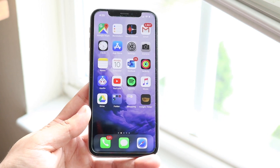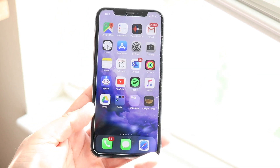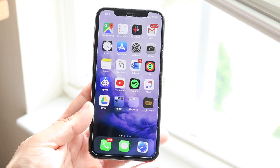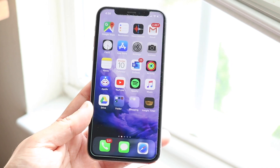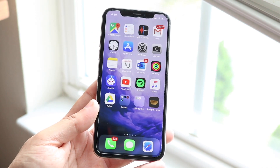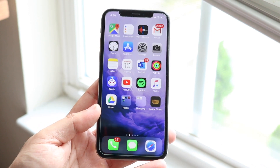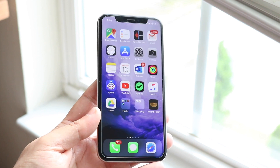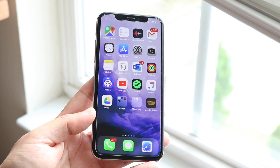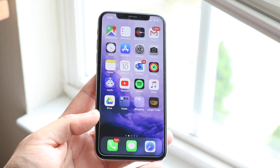I want to preface this whole entire video by saying I like iOS 13. No matter what I say in this video, I actually like it. I think the features it's going to bring, all these different things that iOS 13 is bringing — I like it, I love it a lot. But I just want to talk about some of the issues I've been having. Again, this is a beta, so expect it. I'm addressing the problems so Apple can fix them before the official release.